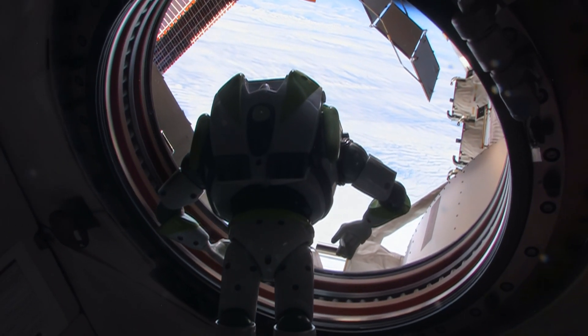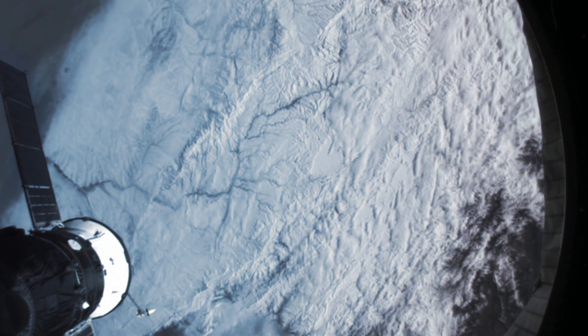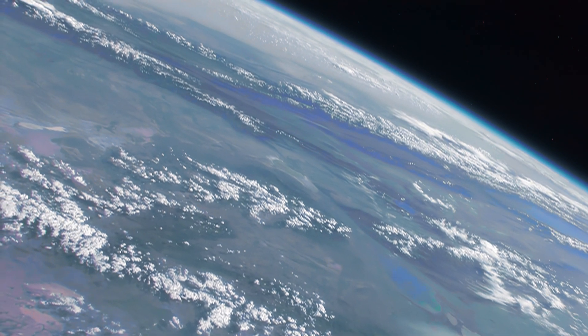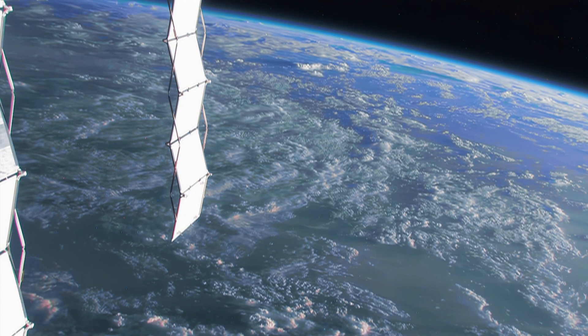Hey, what you doing there? Earth science. Right now, we're tracking the polar icebergs that broke away from Antarctica. Antarctica? Wow, that's a nice view from up there. It's a great view. You can see everything from orbit, 220 miles above the Earth.